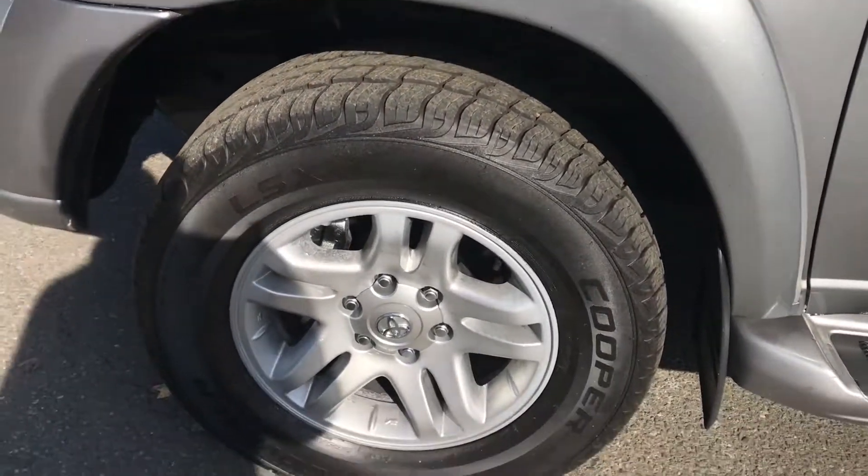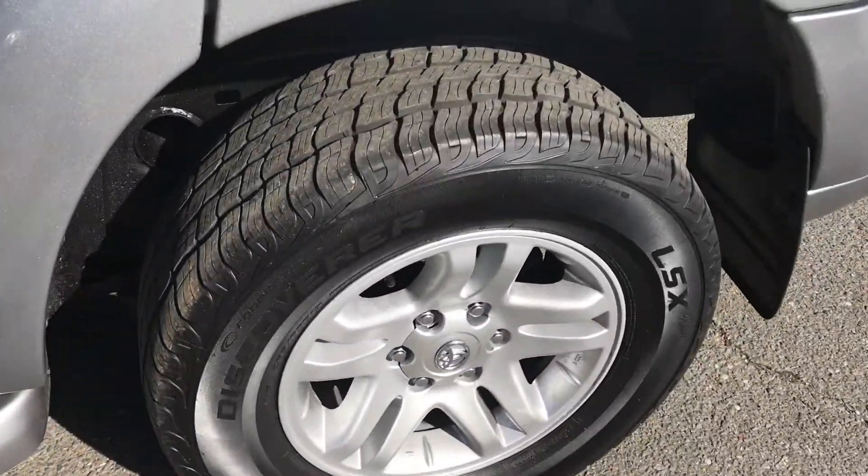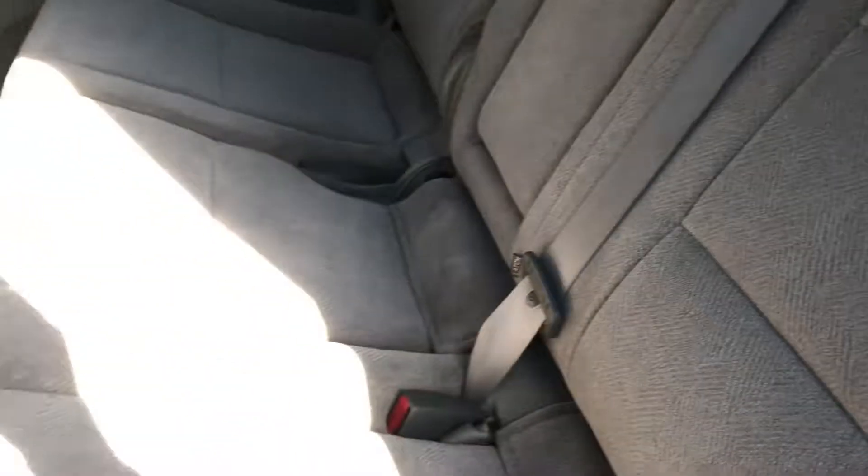The tires are like new, rims have no curb rash. Looking at the interior of this vehicle, all the upholstery is just like new. It still smells like a new car in here.